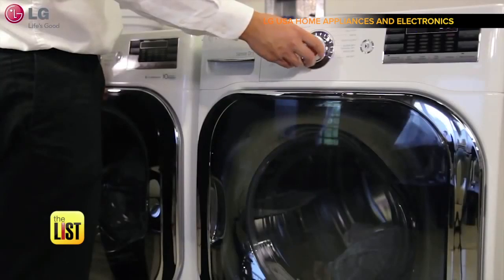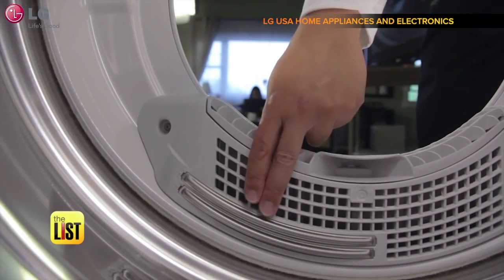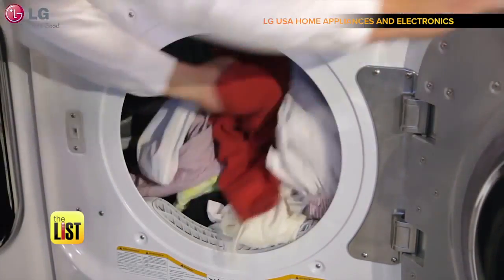And if you use dryer sheets, clean the moisture sensor strips inside the dryer with rubbing alcohol every once in a while. A film can build up on those sensors and they won't detect moisture as well as they normally would.